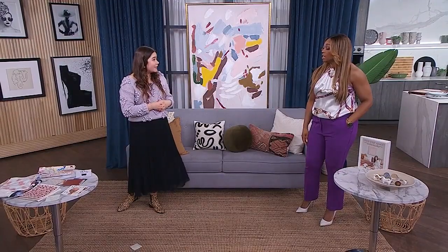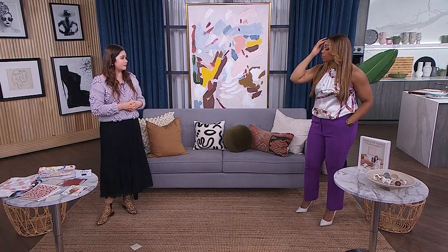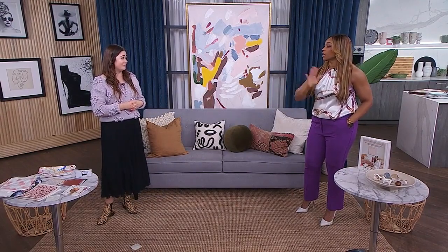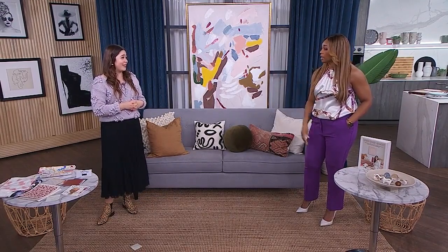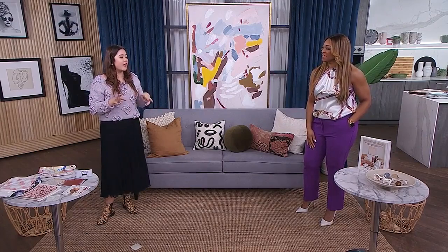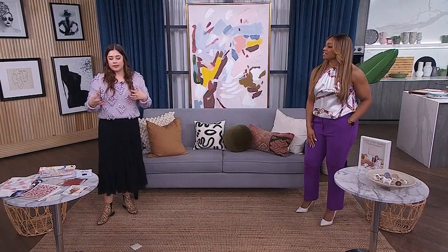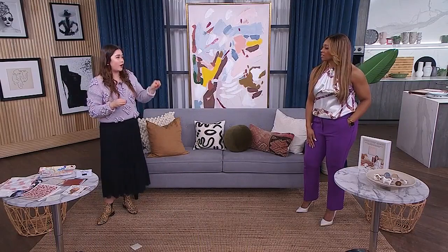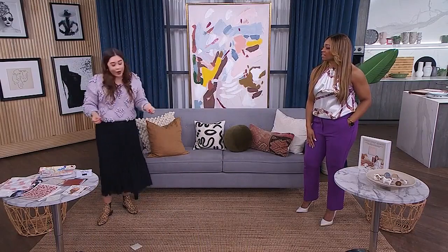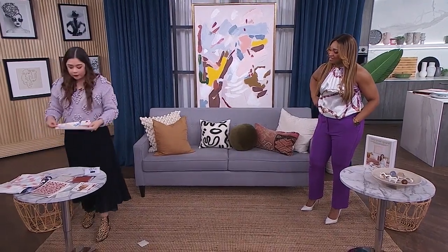Let's talk about art. People think they have to spend a mortgage payment finding incredible pieces, but not so much. I brought a photo to show you a gallery wall I created with all things I found around my house. I really wanted to challenge myself — could I actually use things that maybe just looked like art? So I brought some things to show you today.